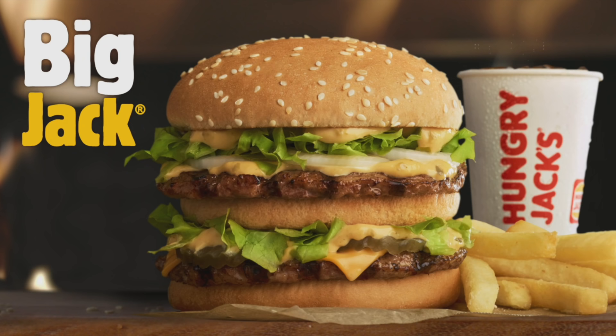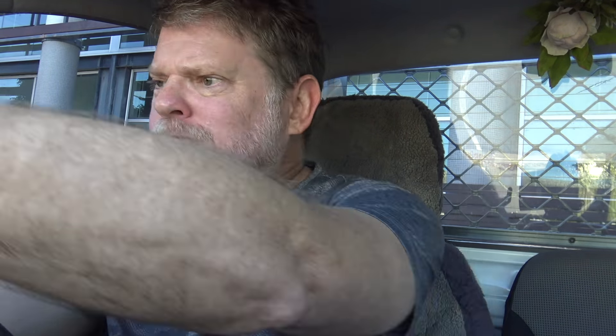There you go — that's the Big Jack from Hungry Jack's. Will you be whipping in to try one? If you do, tell them Greg sent you — I'm sure they'll give you a free smile. Anyway, that's today's food review. Thanks for watching — I'll see you next time I review something. This is Greg's Kitchen, where the reviews are finger-licking!